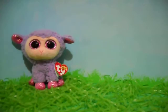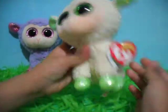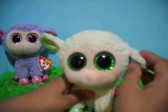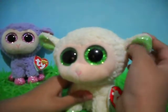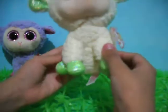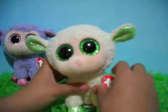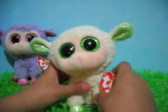Second is Lala. Lala is a white sheep that's kind of yellow. It has some sparkly green in its ears, sparkly green hooves, and sparkly green eyes. Lala is a red tag from 2015.